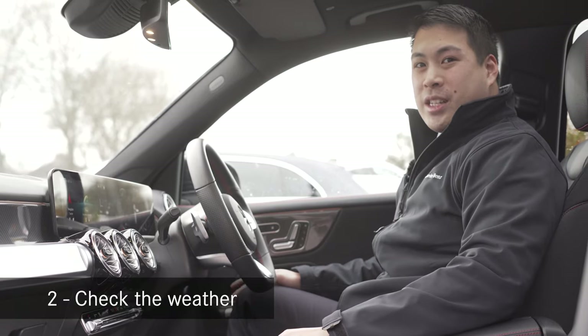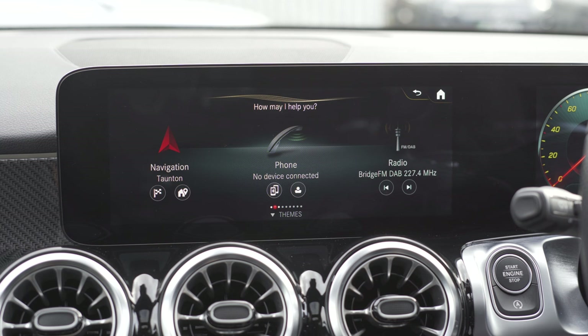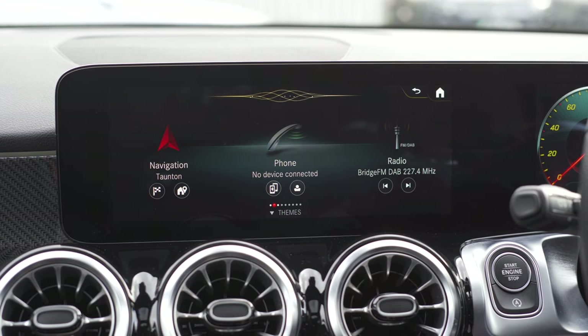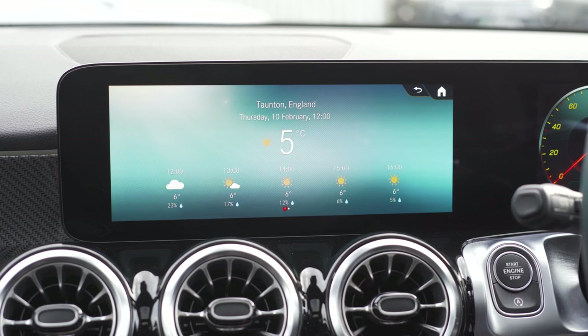Another great feature is checking the weather. Hey Mercedes. — How can I help? — What's the weather like? — Currently it is sunny in Taunton with a temperature of 5 degrees. In the evening it will be sunny with temperatures around 4 degrees.